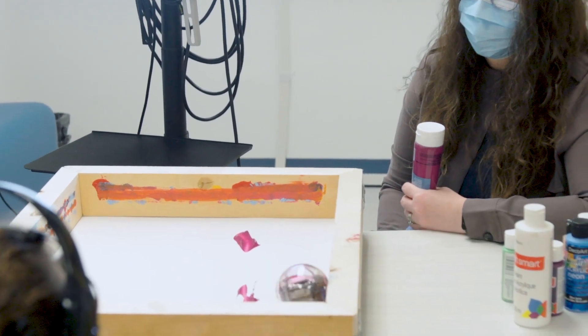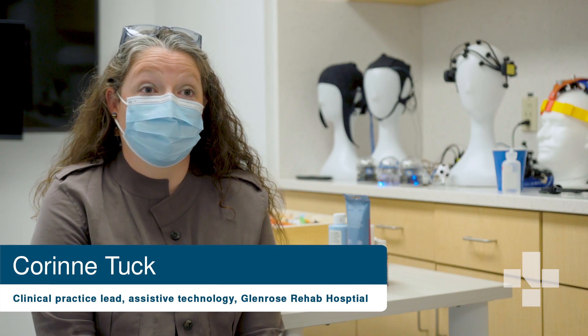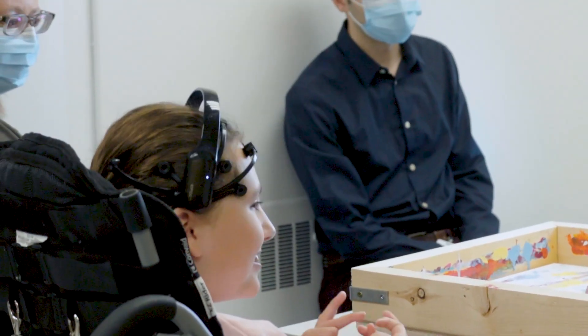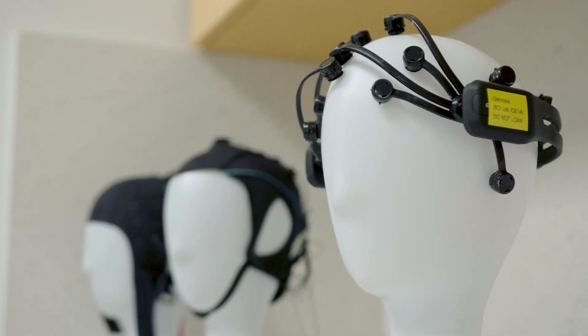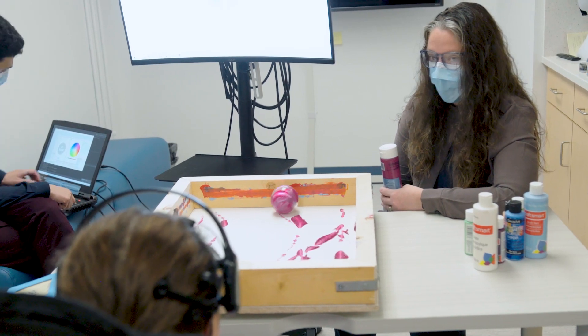Our brain-computer interface program basically is taking a headset that you saw Olivia wearing today, which is going to process and analyze brain signals. So when she thinks about those motor imagery commands, it sends a message to the computer and then makes the robot move.